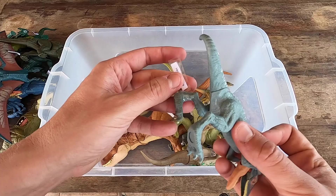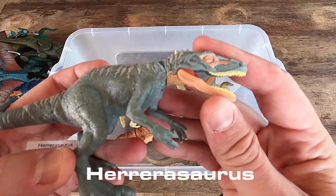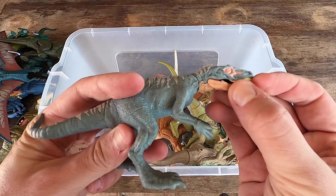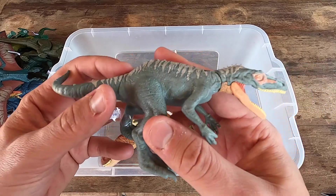We have here Herrerasaurus. It's a little dinosaur too, but really nice. Normal dinosaur. What do you think, guys? Leave your commentary below. And let's see Herrerasaurus in 3D.